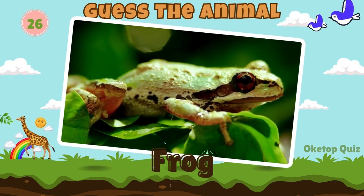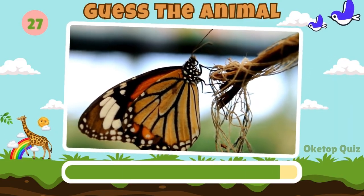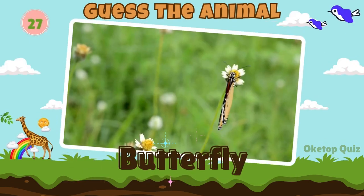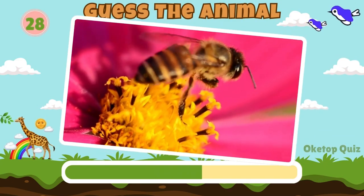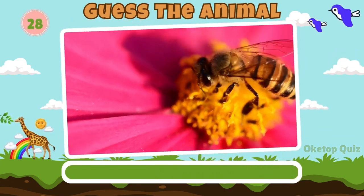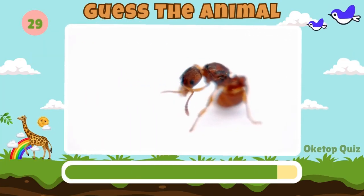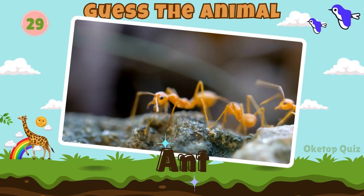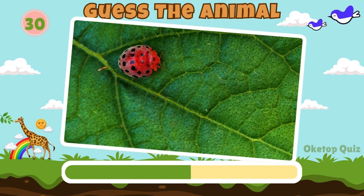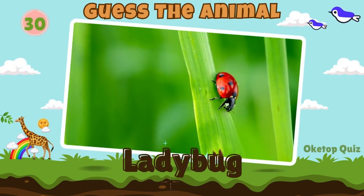Frog. Fantastic. Now try to guess this animal. Butterfly. Fly. Bee. Let's move on to the next animal.